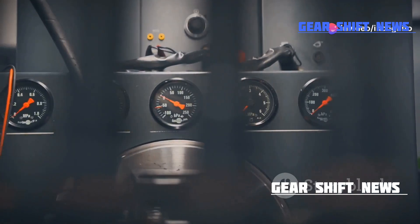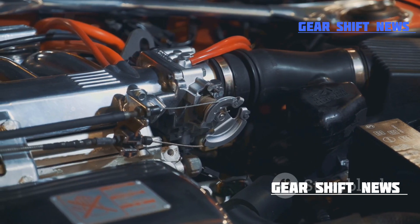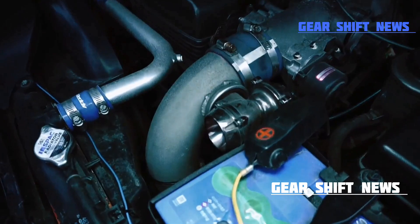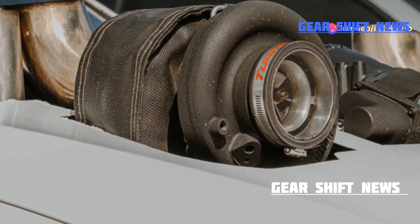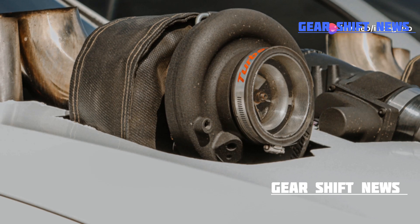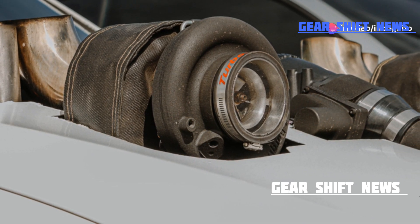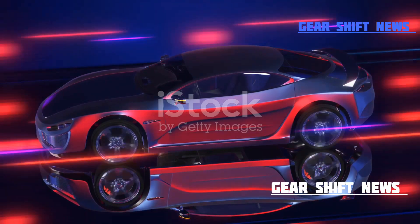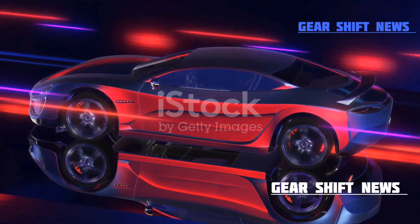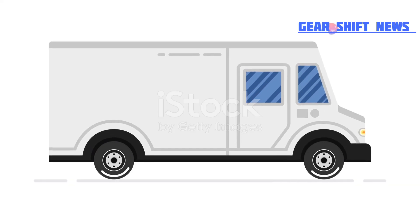Pretty neat, right? But what does this mean for real-world performance? Here we have a high-performance sports car. Notice how the turbocharger enables it to achieve breathtaking acceleration. The exhaust gases are harnessed efficiently, spinning the turbine and compressing more air into the engine. This results in a powerful boost, making the car faster and more responsive.